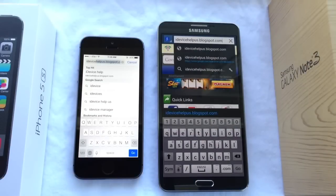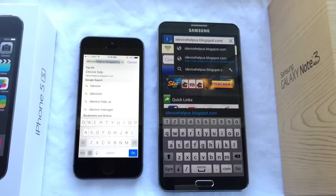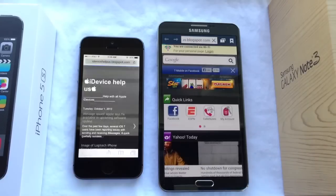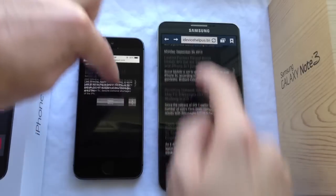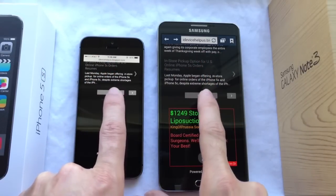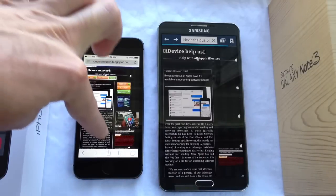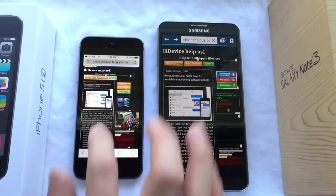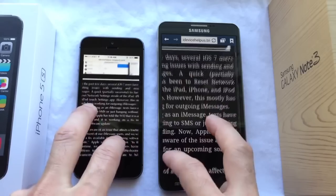The next test I'm going to do is browser performance. I'm going to tap on both devices to load up my blog — iDeviceHelpUs.blogspot.com — at the same time to see which one loads faster. Wow, the iPhone was almost instantaneous. I'm going to scroll down to get the non-mobile version of the website and tap on both at the same time — this is harder than it looks. It looks like the iPhone took off a little faster and finished loading first.